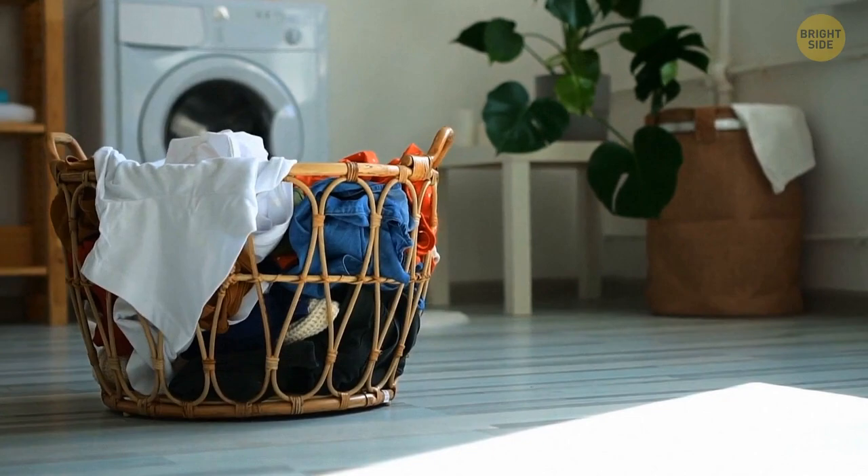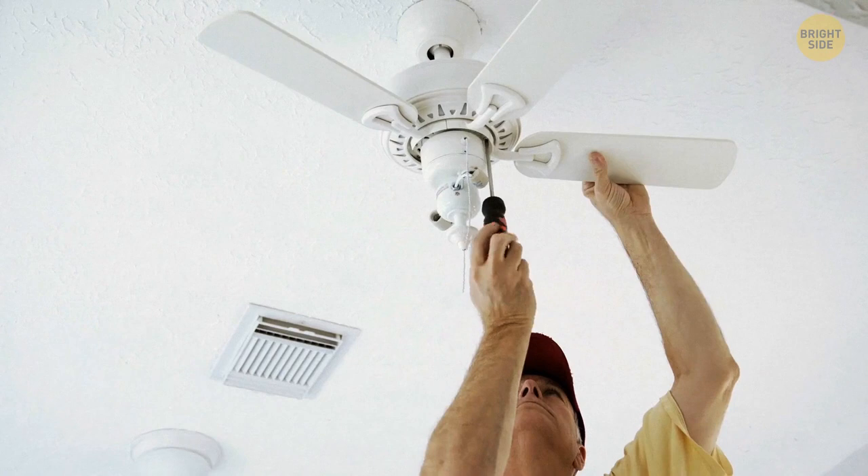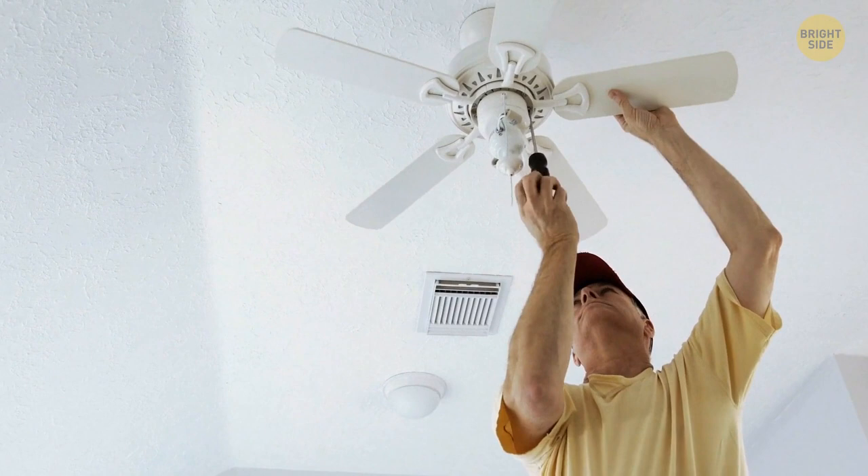Your ceiling fan has two modes of work: winter and summer. Find the switch on it. Push it up to activate winter mode and down for summer. In summer mode, the fan pushes air down; it pulls the air up in winter.